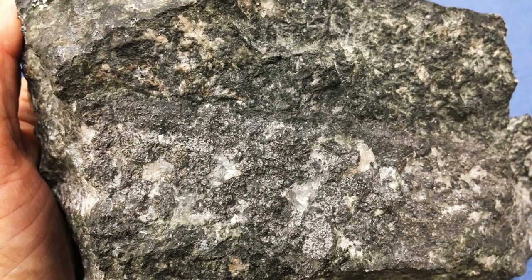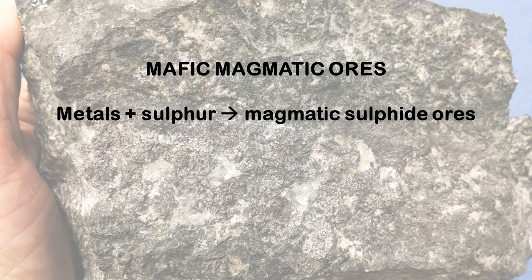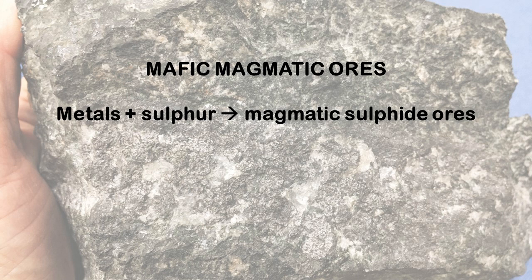There are two main types of ores that form in mafic and ultramafic intrusions. In one case, metals such as nickel and copper combine with sulfur to form magmatic sulfide ores, which also often contain precious metals such as gold and platinum group elements. In the other type, the main metal is chromium, which combines with oxygen to form a chromium iron oxide called chromite. I will talk about chromite ores in another video, so for now let's focus on the magmatic sulfide deposits.